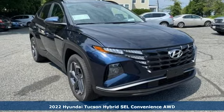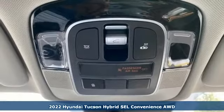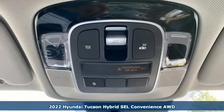It's a new 2022 Hyundai Tucson Hybrid. Challenging convention to find a better way — it's the Hyundai way.